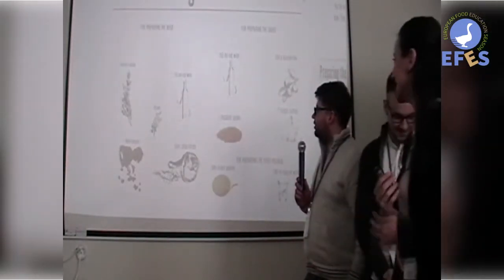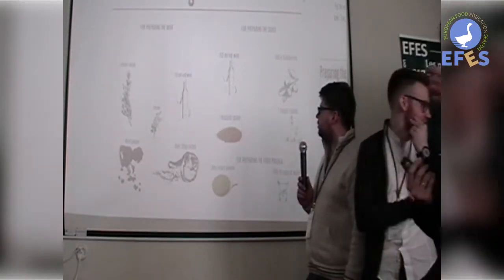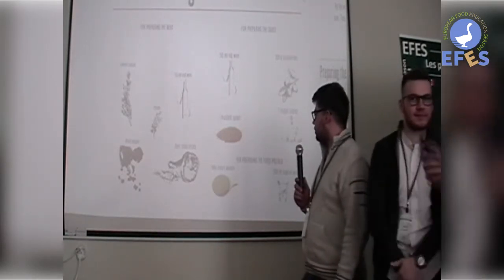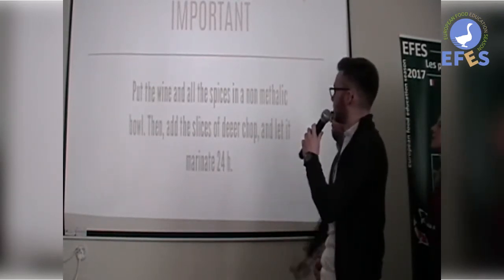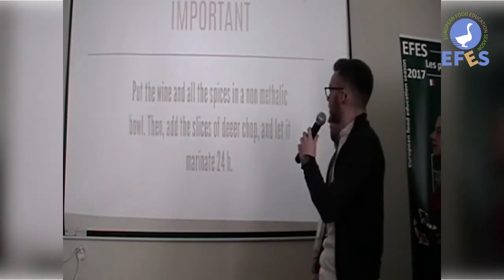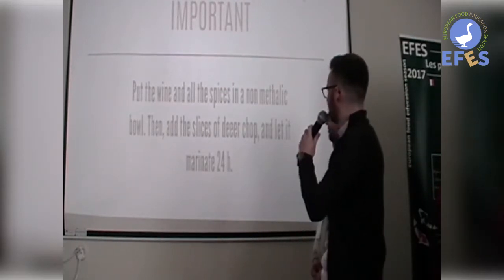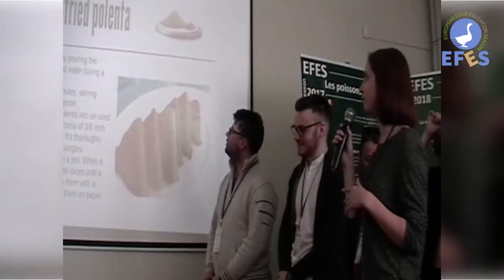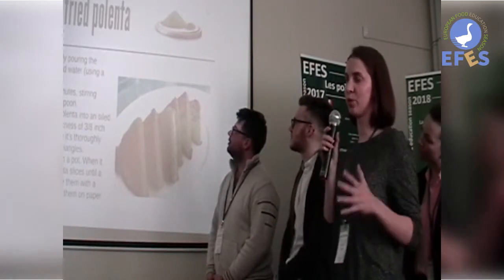The ingredients are juniper berries, thyme, black pepper, deer chop slices, 150ml of red wine, and one spoon of mustard. For the process, the day before we start cooking, we combine the wine with all the spices and the deer chop in order to marinate for 34 hours. It's not complicated, but it should be done carefully.